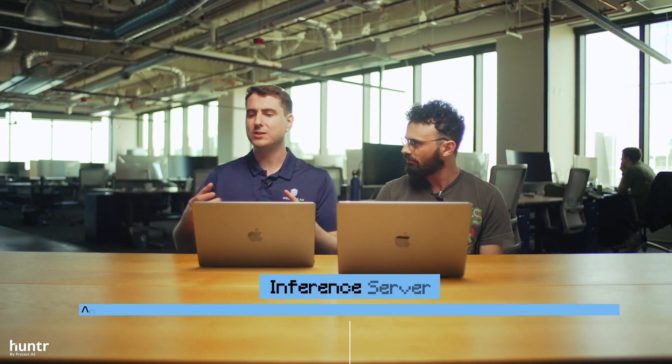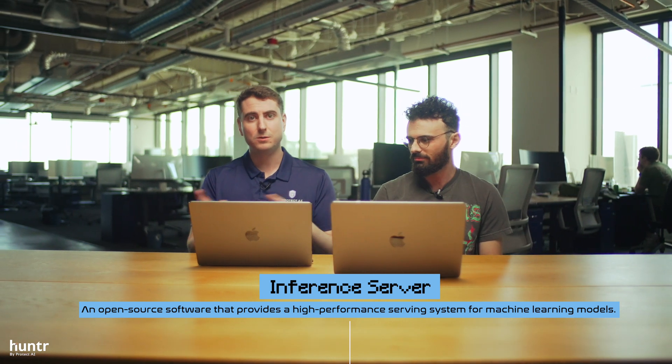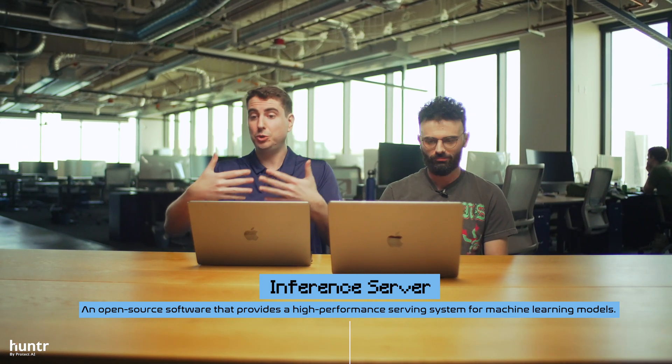Today we're gonna look at Triton Inference Server, which is a project in the NVIDIA repository. They've had a couple of issues in the past with remote code execution. Triton is an inference server - it's essentially an API server that you attach a model to, and then you send API calls to use the model. It's how you share the model with the world, and it's probably one of the most popular in the world, if not the most popular.